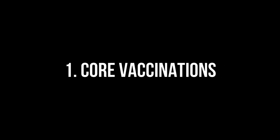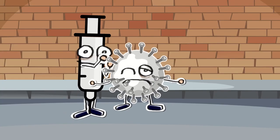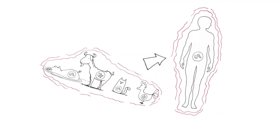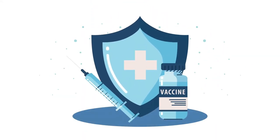Core vaccinations are a crucial part of your pet's preventive health care regimen. For dogs, these typically include vaccines against rabies, distemper, parvovirus, and adenovirus. Rabies vaccination is required by law in many jurisdictions due to its zoonotic nature. Similarly, cats should receive core vaccinations for rabies, feline herpesvirus, calicivirus, and panleukopenia. These vaccinations protect against potentially life-threatening diseases and should be administered according to the recommended schedule.